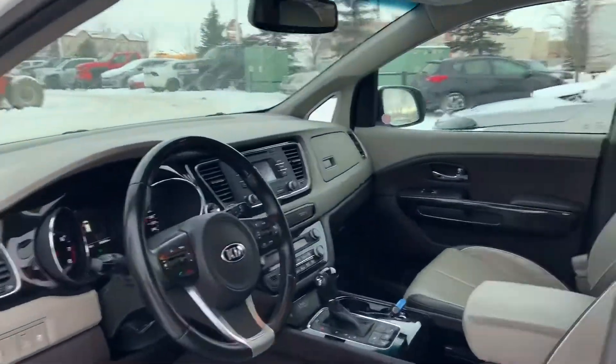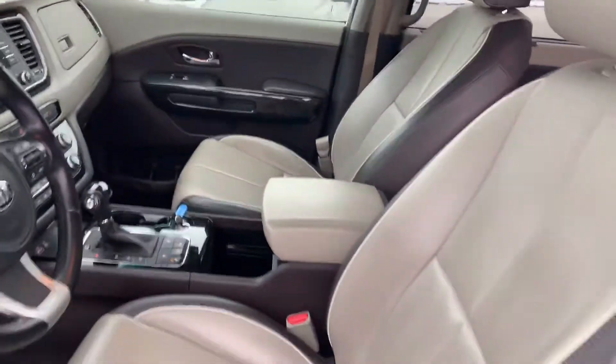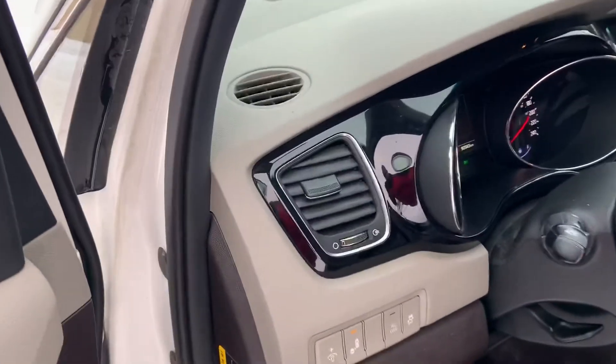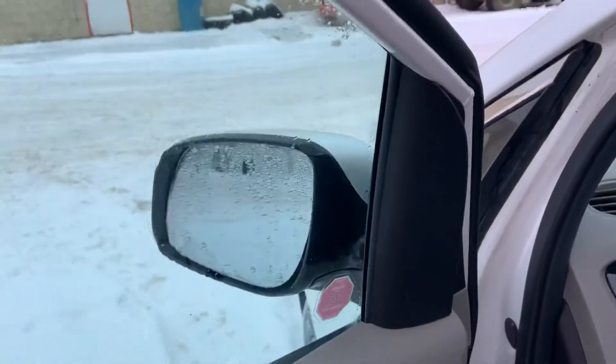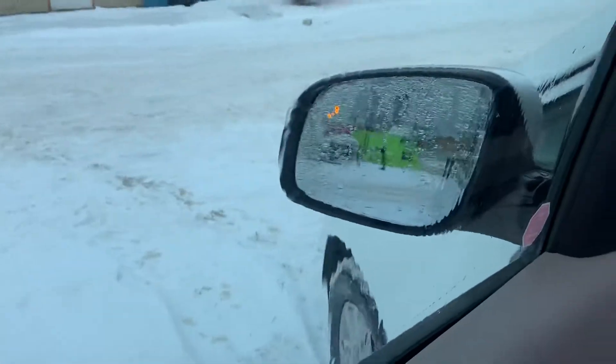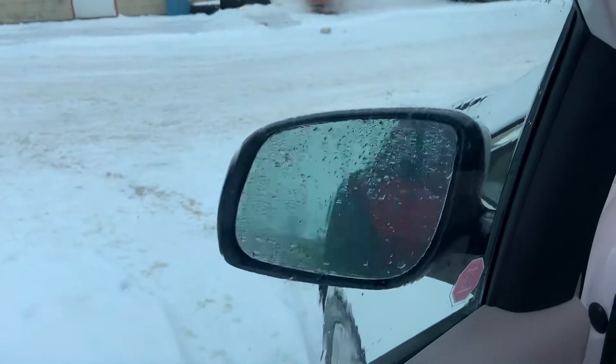We have the SXL here, so we'll have the two-tone leather seats — very good condition. These are also heated and cooled. To answer your question, you asked if the vehicle has blind spot detection and rear cross-traffic alert — the answer is yes to both of those. As you can see, the mirrors will light up, and they are also heated.